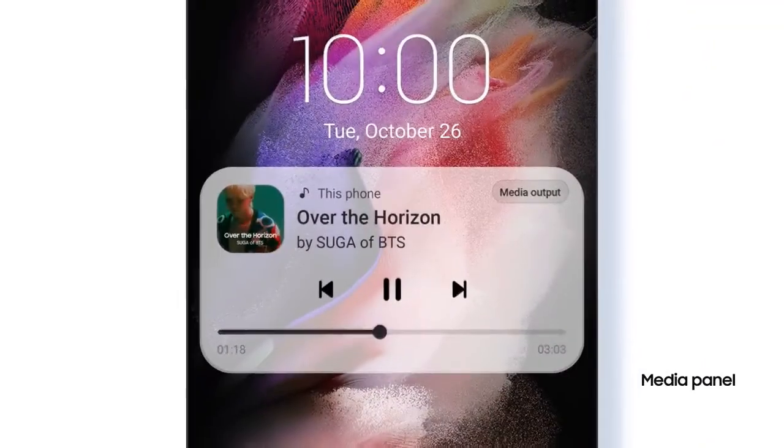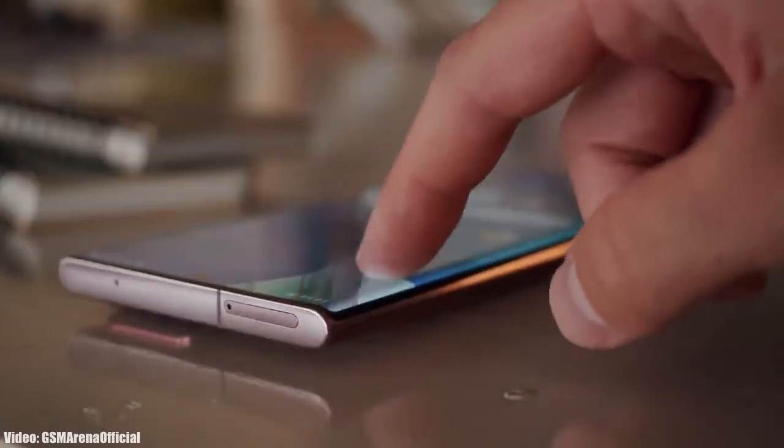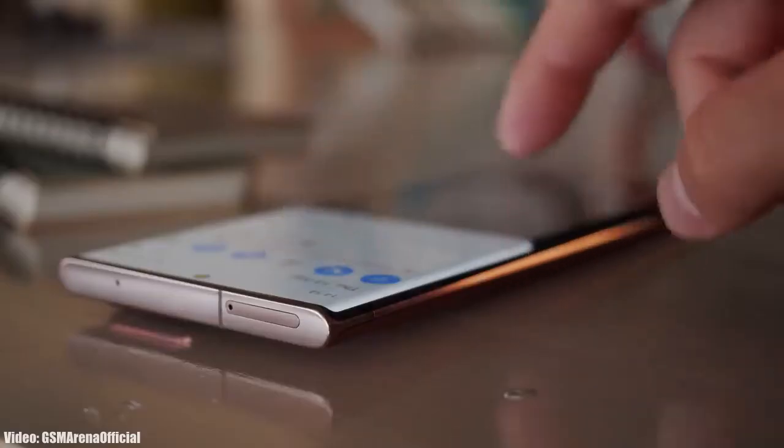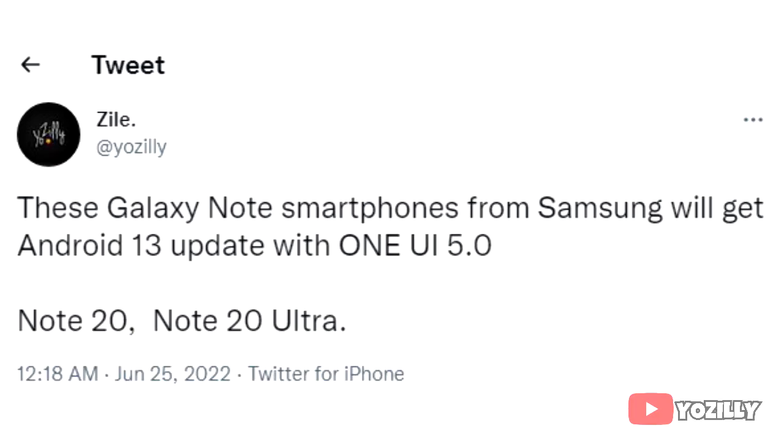It's pretty early to talk about Android 13 and One UI 5.0 because they are under development and in beta stages, but for now let's take a look at the smartphones from Samsung that will get the official Android 13 update with One UI 5.0.